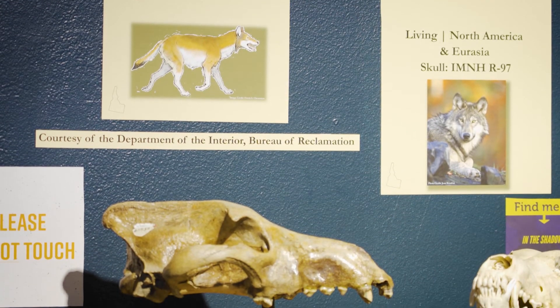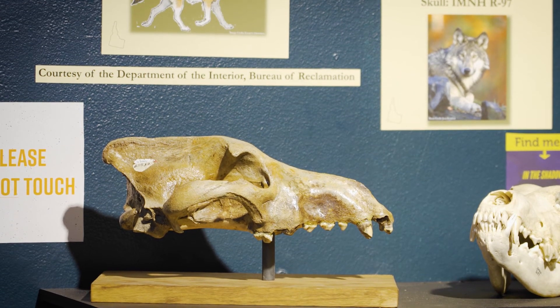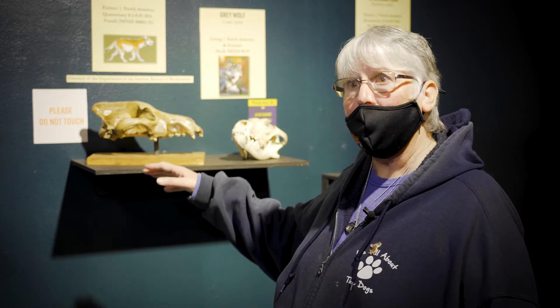This was a multi-country, multi-researcher paper that was just published in Nature. We're really thrilled about it — it's going to open more research not only on dire wolves but on other material as well.